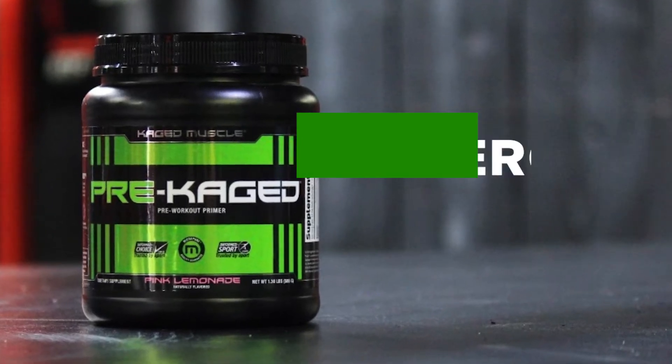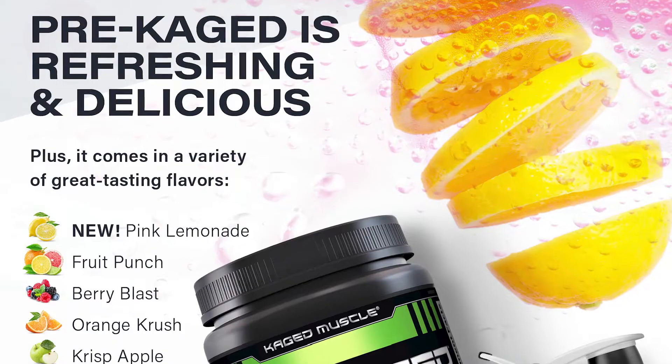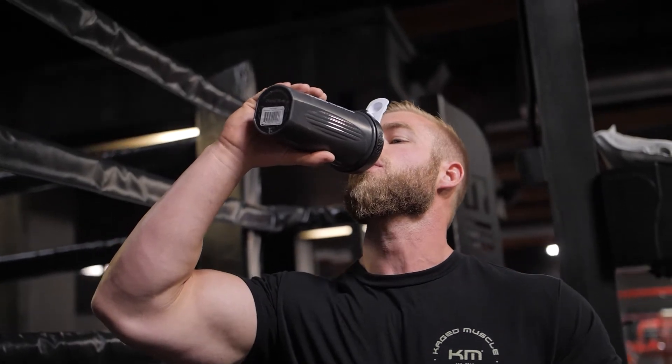Speaking of other benefits, wait till you taste it. Pre-Caged is flavored naturally. There are no chemicals, no artificial flavors, no colors, no dyes, and it comes in a variety of refreshing flavors. My personal favorite being the pink lemonade, which was a shock because I'm not a big lemonade fan, but I love this stuff.